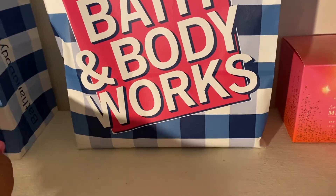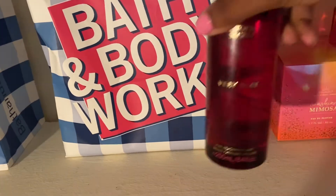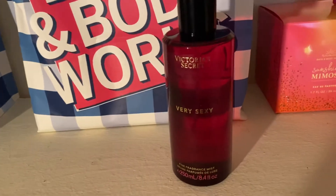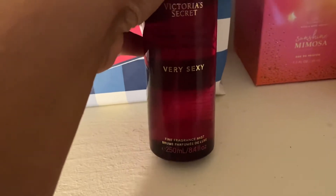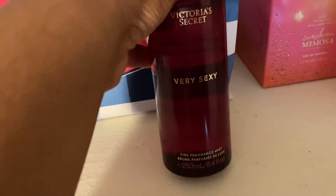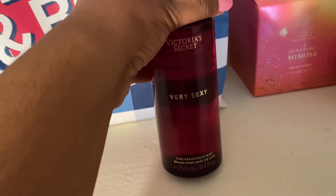The next product I wanted to mention is from Victoria's Secret. This is Victoria's Secret Very Sexy Fine Fragrance Mist. I really like this because as the name states, this is a sexy scent. They have this in a perfume as well, but this is the mist.